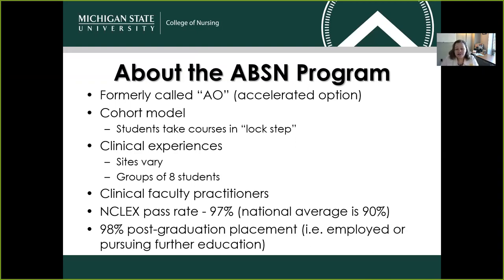There are clinical experiences that our students encounter every semester. Those sites do vary, and they can be nearby or far away — we try to make them as convenient as possible. We send students out in groups of eight so that students can feel supported in that environment. We also send a clinical instructor from the MSU College of Nursing with those eight students. That person is there to help identify patients who may be appropriate for the skill level, and to serve as an instructor, teacher, and safety net for our students. Our NCLEX pass rate is currently 97%, which is well above the national average of 90%.